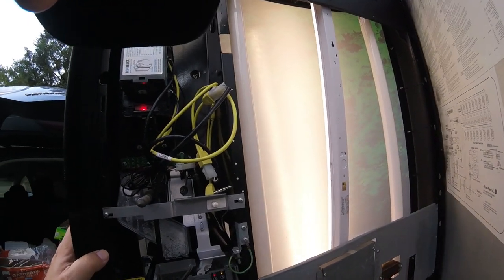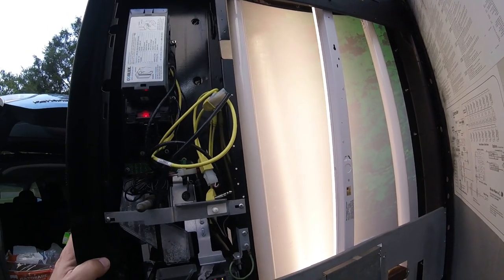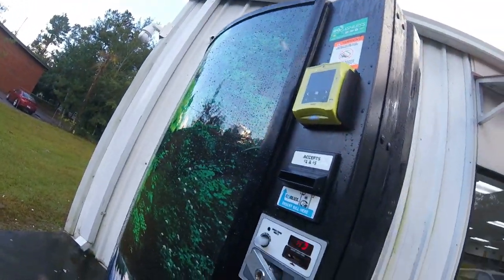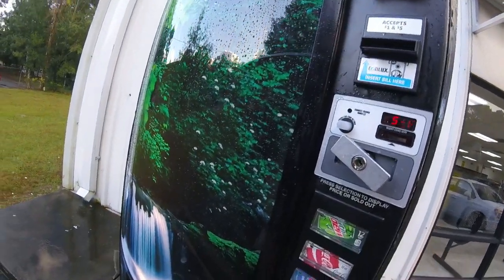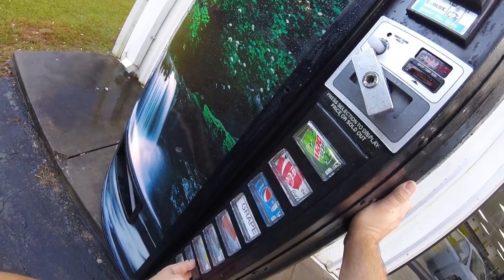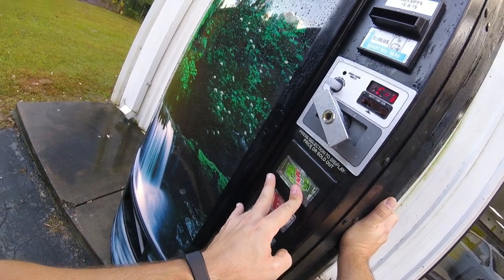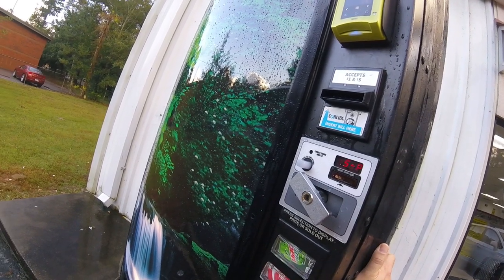I'm looking at the instructions on the door trying to figure out what's going on, pressing buttons trying to get into the menu system. I'm in the menu system, going to set price, checking the prices of each button. That blue Gatorade button is not responding and I don't know why. By the end of the video I don't have it figured out — I just locked the machine up because I had to get to work.